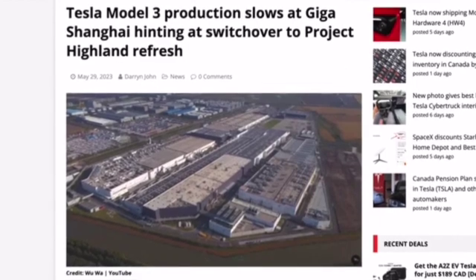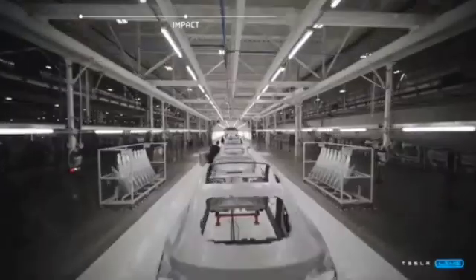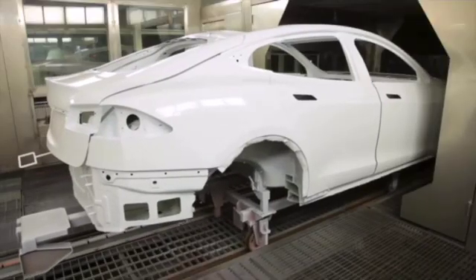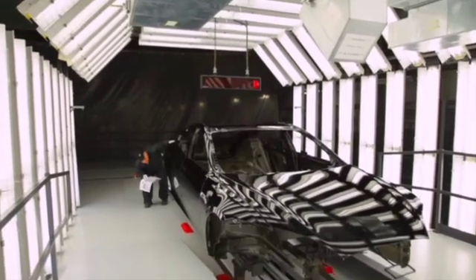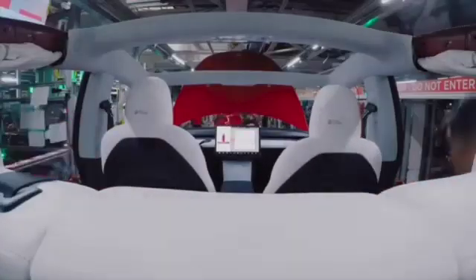At Giga Shanghai, Model 3 production is significantly slowing down for two important reasons. According to a couple of sources, Giga Shanghai is building the first batch of prototype Model 3s with the refresh design, which are actually rolling off the production line as we speak. They are also significantly slowing output to retool their manufacturing process for these all-new cars — and we're seeing the same retooling at Fremont as well. Production should ramp up to full-scale for this new model sometime in Q3, with possibly Fremont and China simultaneously pumping out brand new Model 3s in the next couple of months.